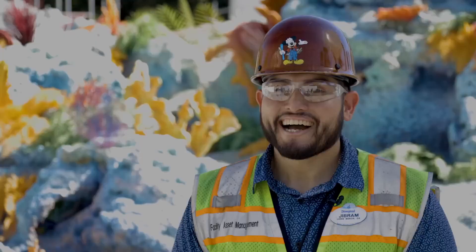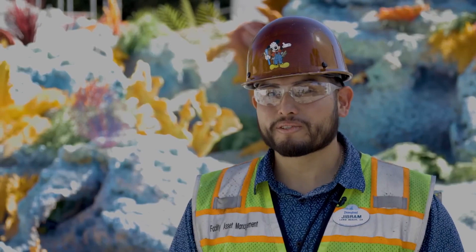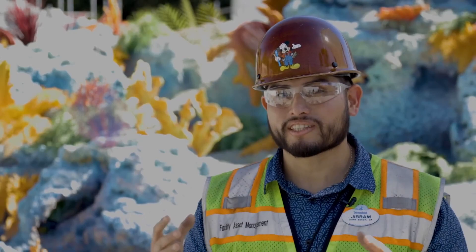I think the thing that I'm looking forward to the most when the attraction opens to guests again is the guests coming out of the submarine and smiling. That's essentially what we work for here — bringing smiles to the guests.